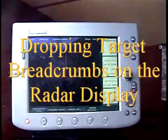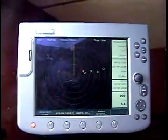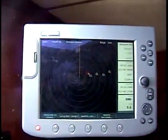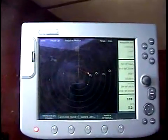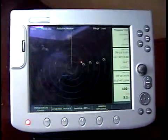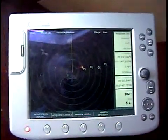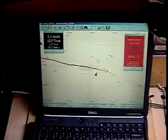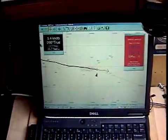My main use of the MARPA feature on my Raymarine radar is just for target tracking, keeping track of targets on the radar display. I don't use it the way I use AIS today for closest point of approach and other precise target information, but as you can see here, the Raymarine display puts breadcrumbs on the display so I can track the approach of a target towards my route.